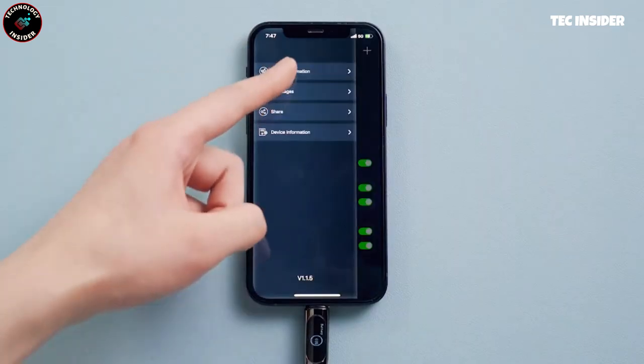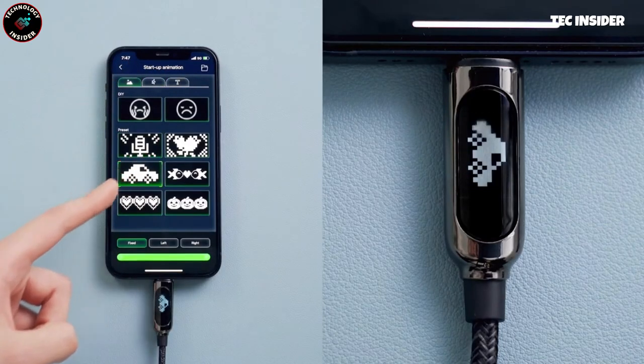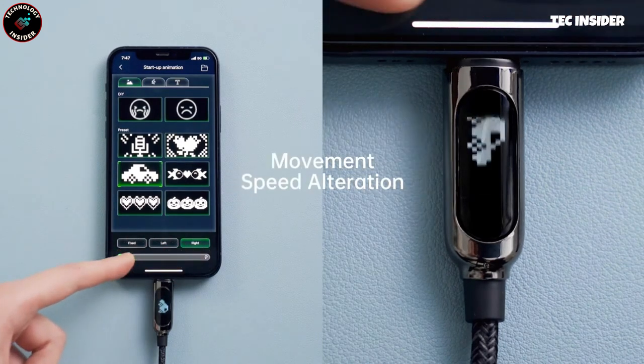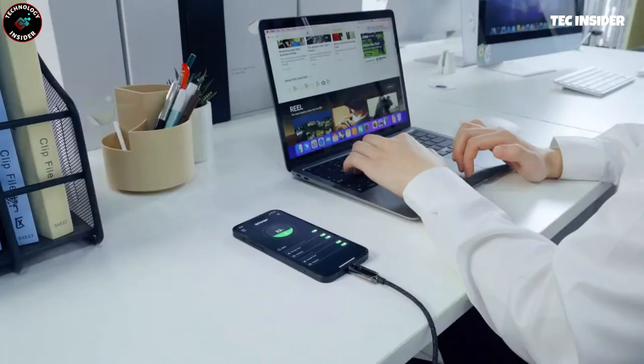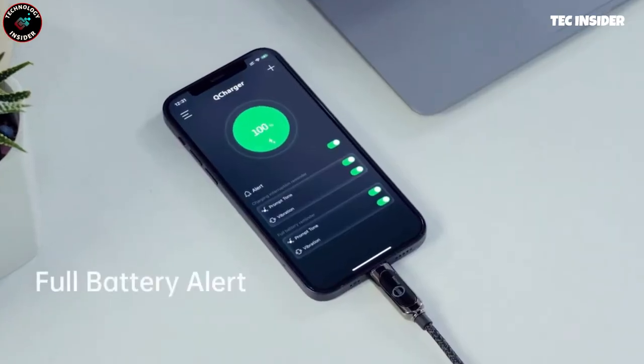When using a third-party adapter, the cable will show the charging speed and indicate whether it's fast charging. And once your device is fully charged, your phone will notify you with a tone or vibration. Designed for durability and convenience, this cable is not only super sturdy but also impressively long. Now you can sit back, sip your coffee, and browse the internet with ease.